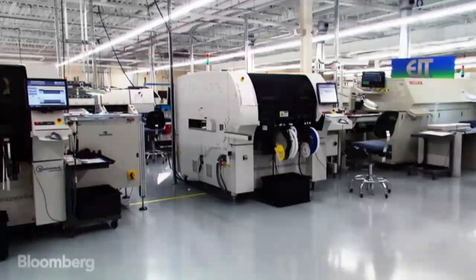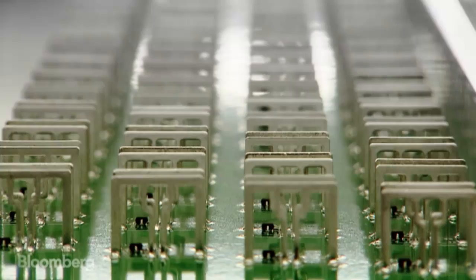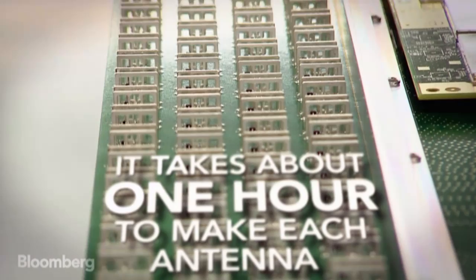At this manufacturing facility in Salem, New Hampshire, machines are assembling hardware. This is the Aerial Antenna. We've found a great design. We did a lot of work on that, optimized it, and achieved great performance for the size we have.